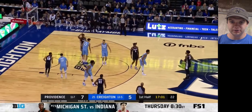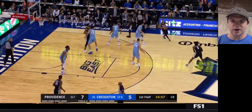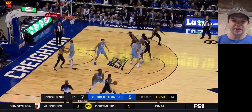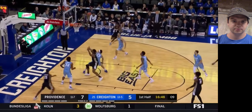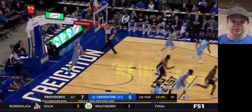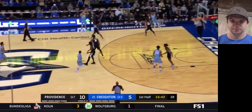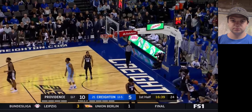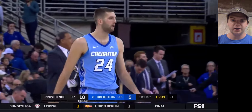Here he is on the ball. He was seen as Creighton's best perimeter defender — especially at the guard spot, because they had Ballack, Mitch Ballack, and Marcus Zagorowski. Usually those three would all start, and Alexander would usually take the best offensive player on the perimeter. He really established himself as a two-way player this season at Creighton.